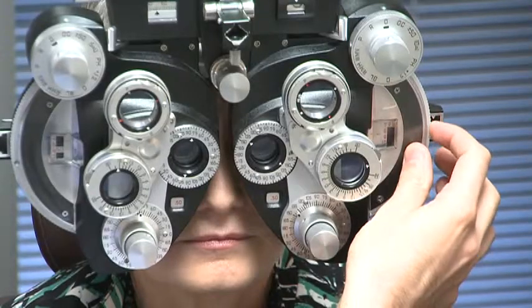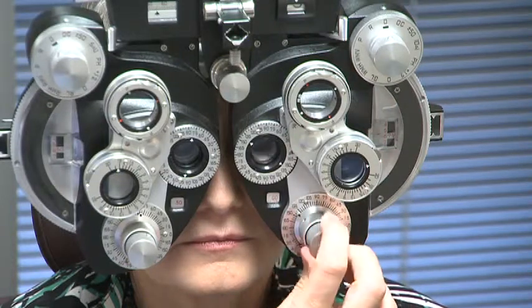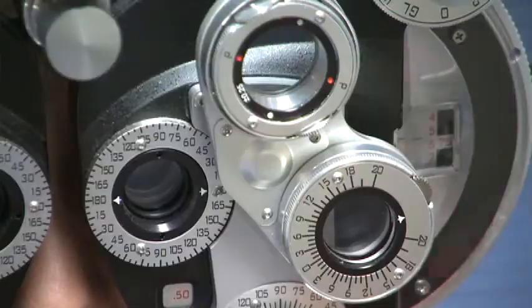A standard lens implant doesn't require exactly the same degree of precision. The results won't be as dramatically affected by a little bit of variance.